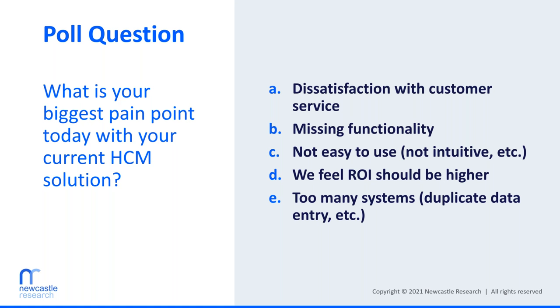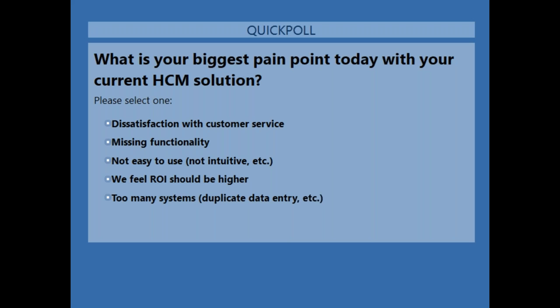We have a few poll questions scattered throughout the presentation for two reasons: one, I think it's interesting for all of you to see what others in the same shoes are thinking about, and two, it helps me understand what you're thinking about so I can tailor the talk to you. The first question is: what is your biggest pain point today with your current HCM solution? The options include dissatisfaction with customer service, missing functionality, ease of use, ROI, and too many systems. I'll give you 20-30 seconds to fill that out and we can talk about the results.